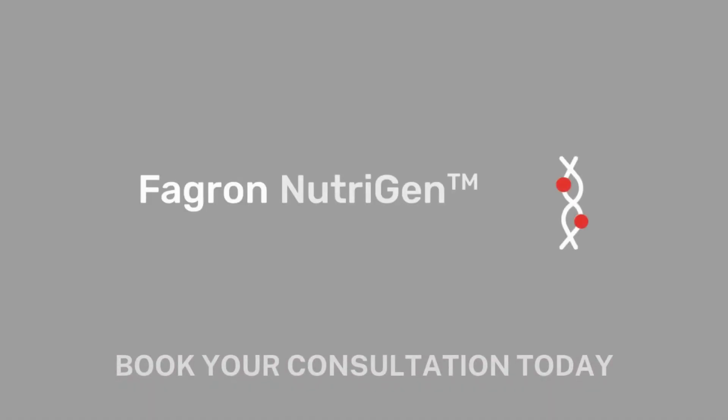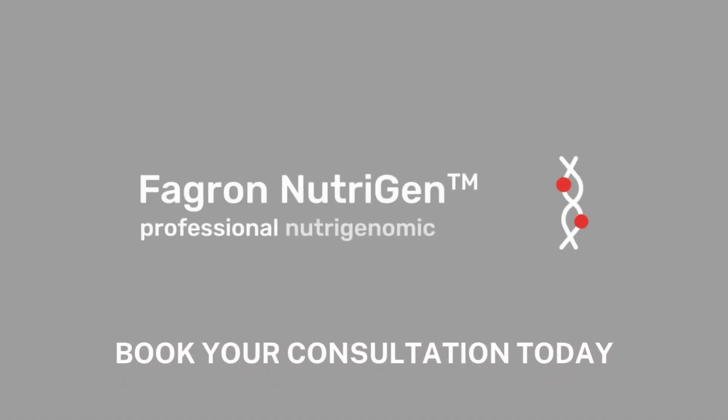Fagrin Nutrigen — professional nutrigenomic advice.